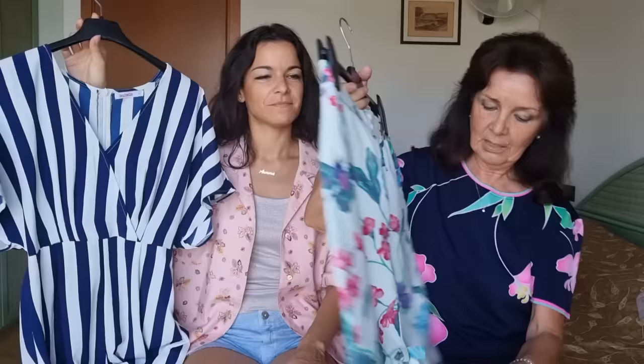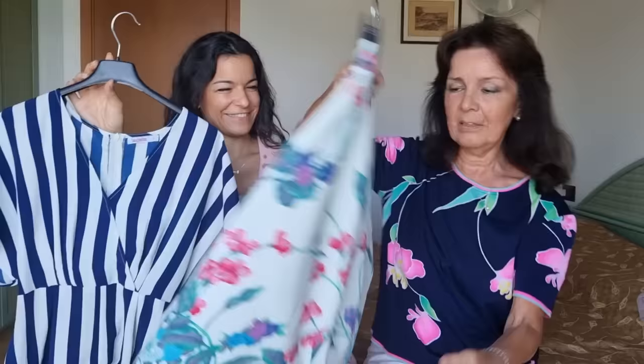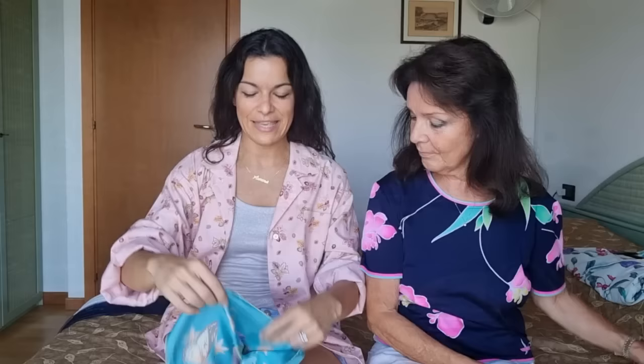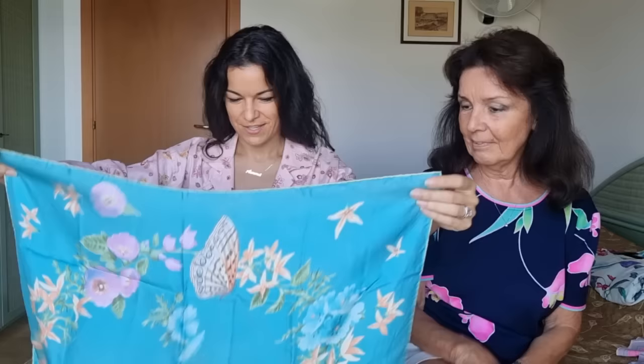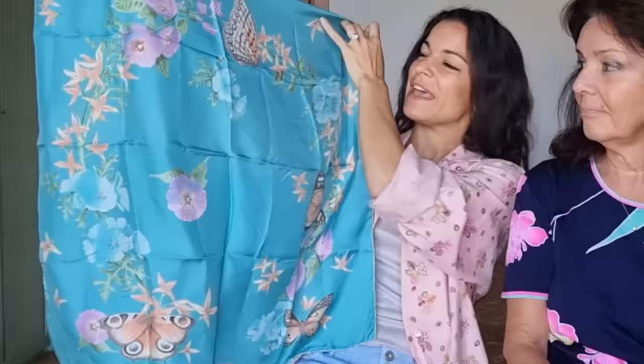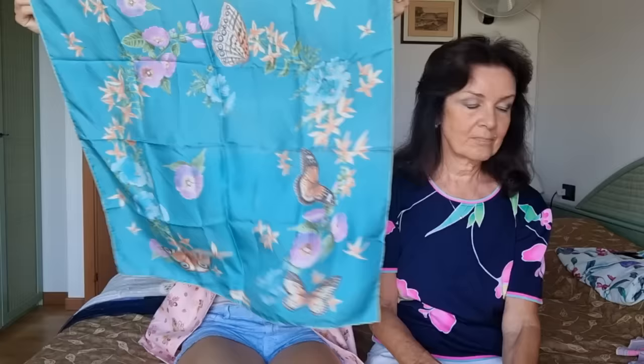I was wearing this skirt by Ungaro — have a look at the ribbon at the back, I love it. I also have a jacket but I prefer to wear them separately. And here is another scarf by my favorite brand, Ferragamo — it shows the omega sign made of flowers and butterflies. It's really super beautiful.